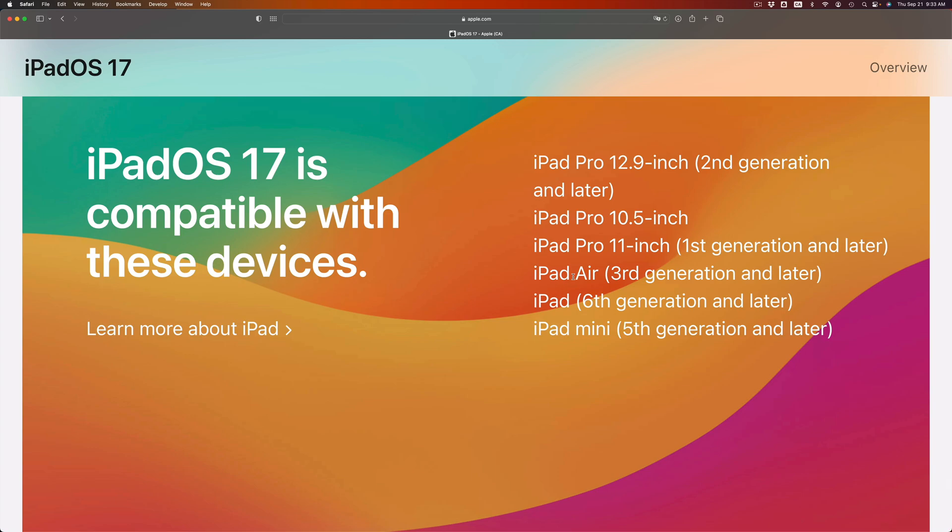iPad mini fifth generation and later is compatible. iPad sixth generation and later is also compatible. iPad Air third generation and up will be compatible. iPad Pro 11-inch first generation and later is also compatible. iPad Pro 10.5-inch is also compatible. And iPad Pro 12.9-inch second generation and later will be compatible.